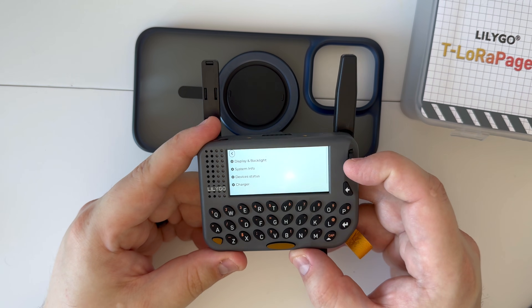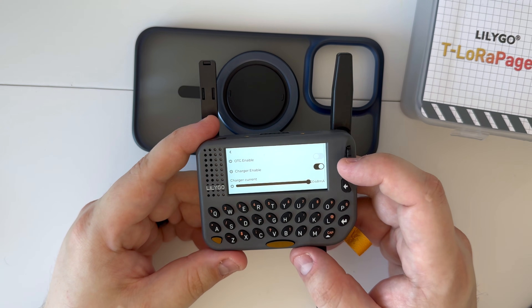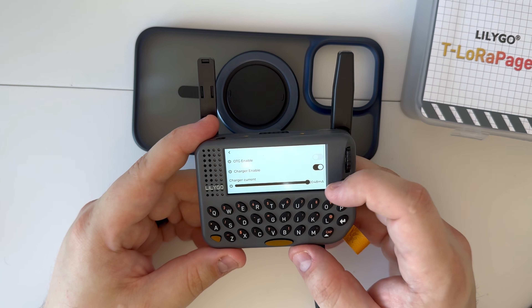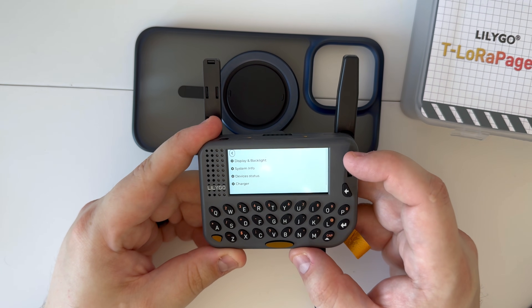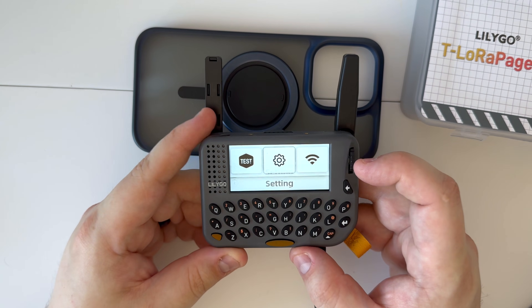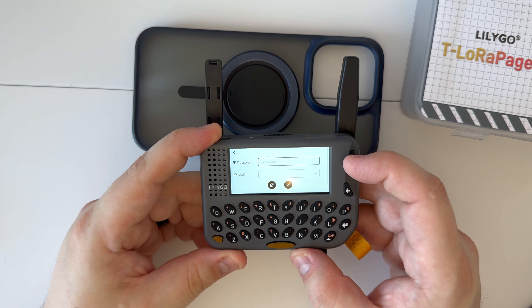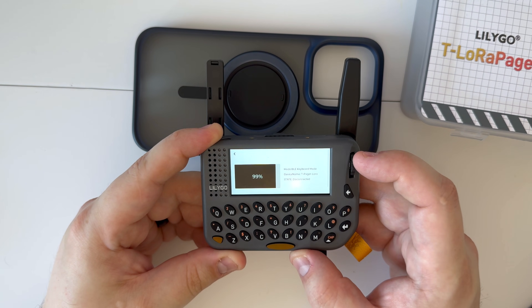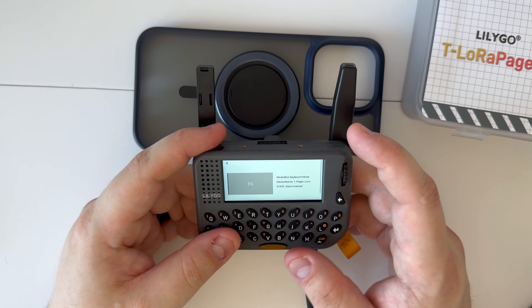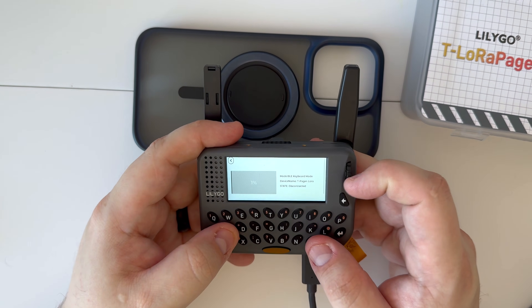Under charger we have OTG enabled, charger enabled, and the current charger current. Going back, we have a Wi-Fi section — it's just basic logging in.